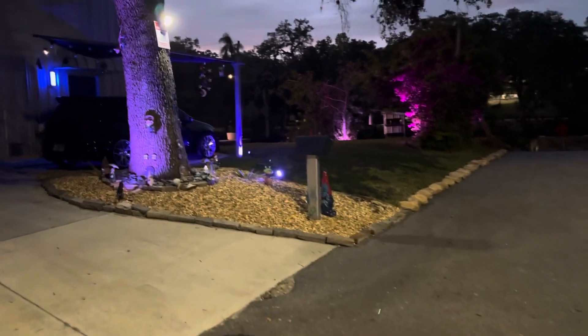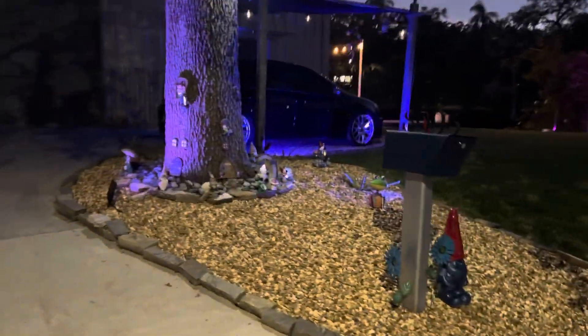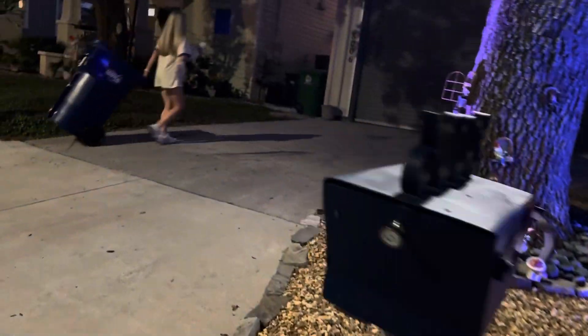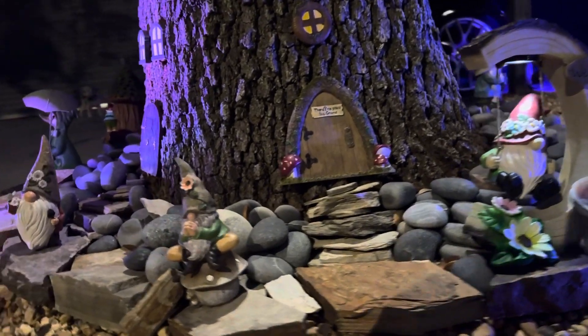Here's the lighting out here on the front of the house. We got a gnome saying hi — this is taking in the garb. We got our new and improved gnome house in the tree.